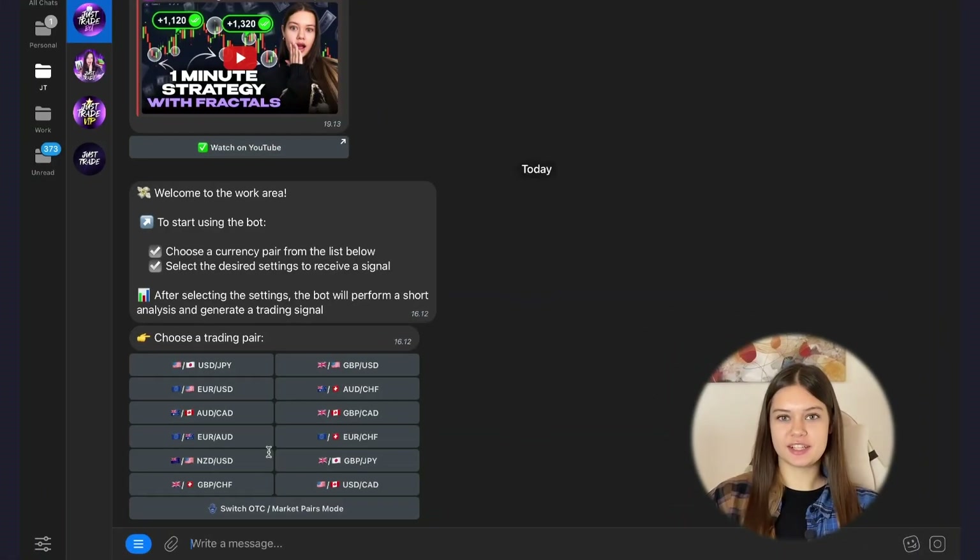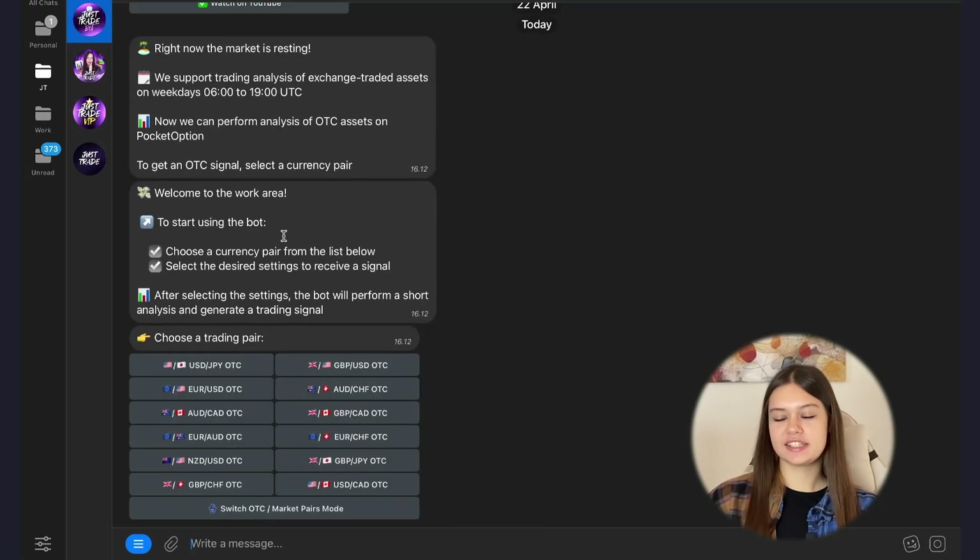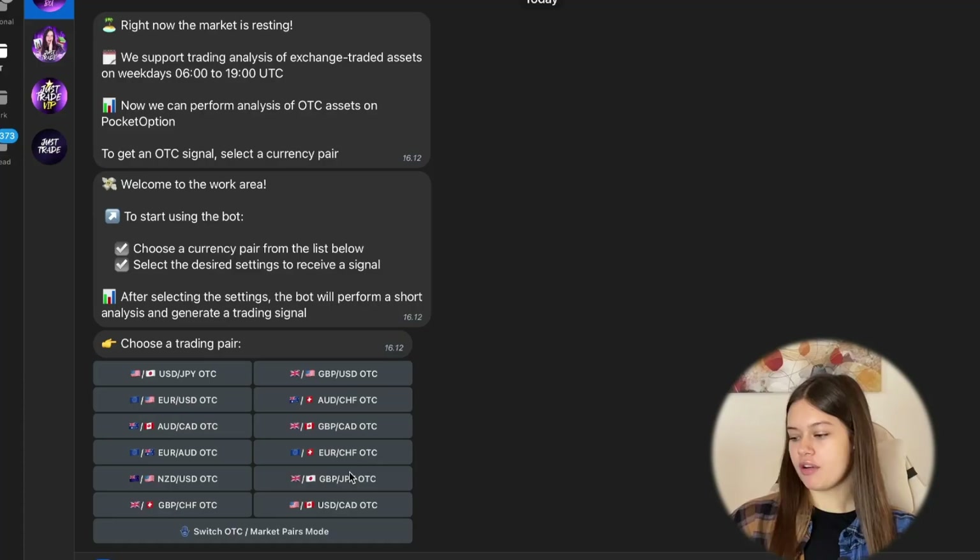You can find the link to my bot in the description because it's absolutely free — an incredible opportunity for everyone to start earning with artificial intelligence. I know that many beginners like to trade on the OTC currency pairs because these pairs have the highest percentage payout. That's why my bot also analyzes OTC currency pairs — just click this button and my bot will start analyzing the OTC pairs. This is very convenient, especially for those who have a job and can't trade on business days.